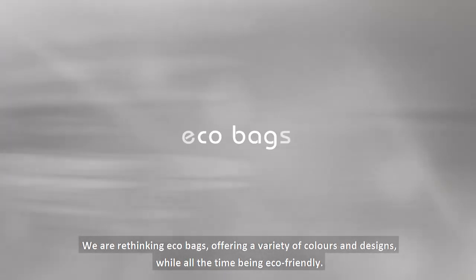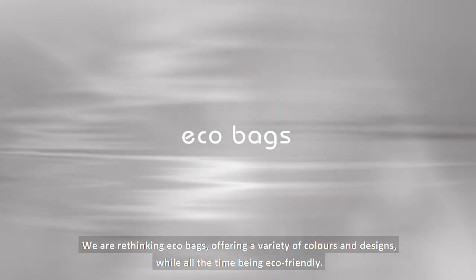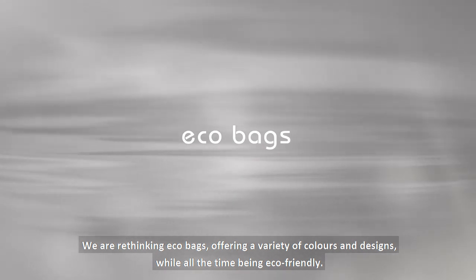We are rethinking EcoBags, offering a variety of colours and designs while all the time being eco-friendly.